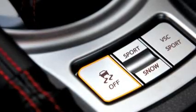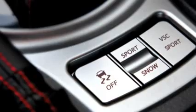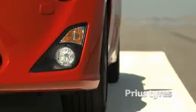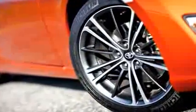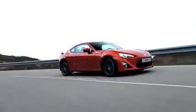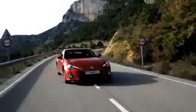Both TRC and VSC can also be fully disengaged by pushing and holding the VSC switch for more than 3 seconds. The GT86 does not rely on high-performance tyres — it's fitted with the same tyres as the Prius, so the driver can exploit the maximum potential of the chassis and suspension setup. The new GT86 has been designed to deliver the pure intrinsic joy of drive.